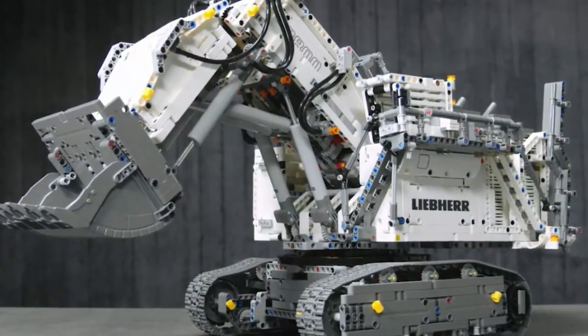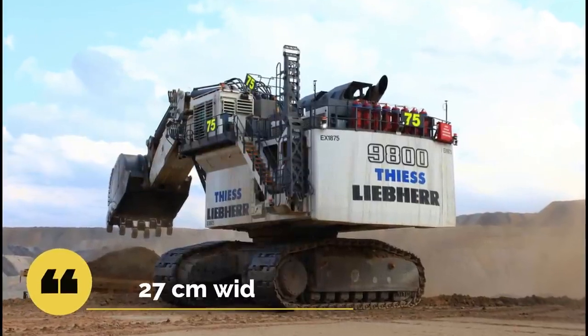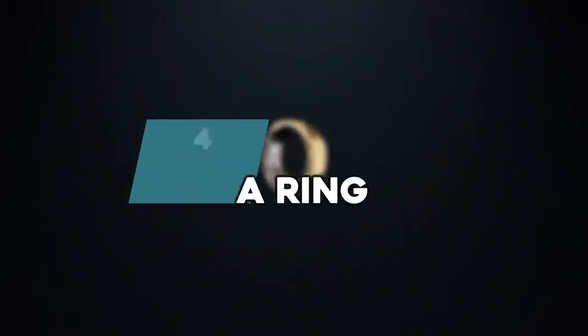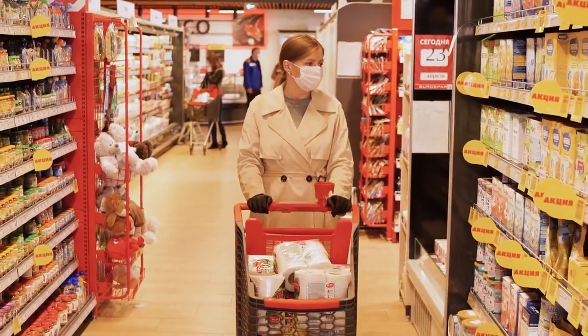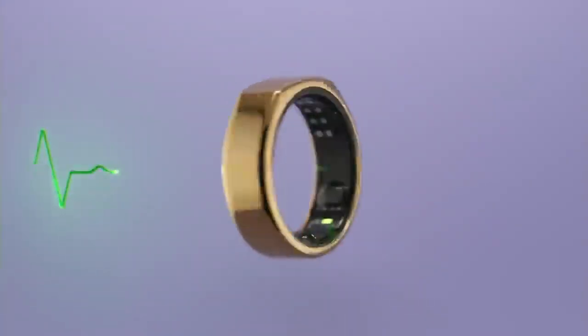The Liebherr R 9800 excavator is approximately 39 cm high, 65 cm long, and 27 cm wide. Number 4: Oura Ring. There couldn't be a better time for wearable technology to shine. In the coronavirus era, we're all concerned about our well-being, so wearable computers with tiny sensors that offer insight into our health seem particularly useful.